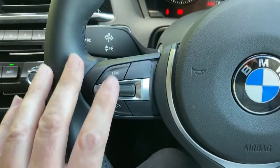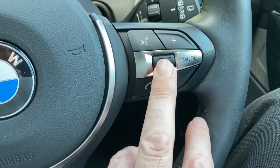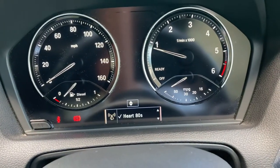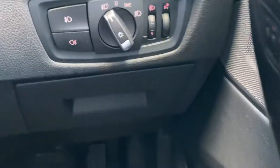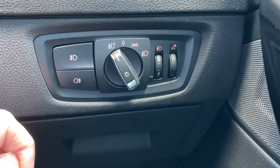Other standard features include cruise control and a speed limiter. You can control your phone and change radio stations using this little wheel, which comes up on the little screen. There are automatic wipers and automatic headlights, as well as front and rear fog light switches.